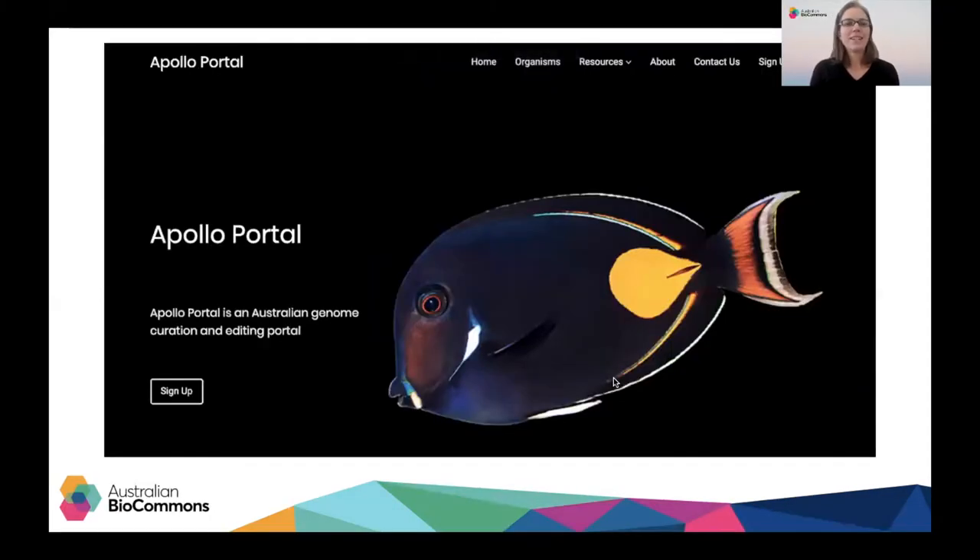Thanks for joining us. The Australian Apollo Service brings together the genome curation and visualization software Apollo, along with system administration, data hosting and support to the Australian research community to glean biological knowledge from genomic sequencing data. It is important to interpret it in the context of other biological data, and Apollo allows you to do just this. The service has come about because of a national consultation with a wide group of researchers undertaking genome annotation.